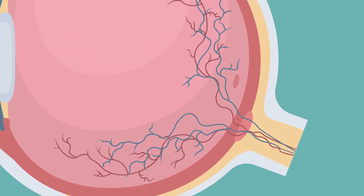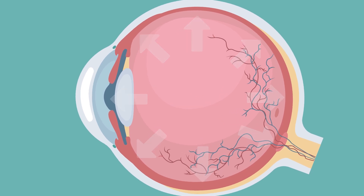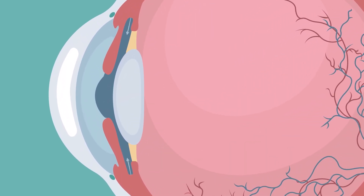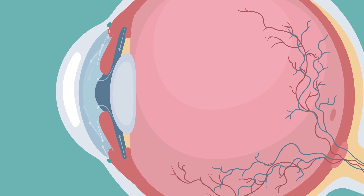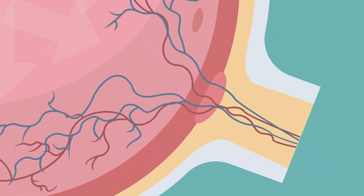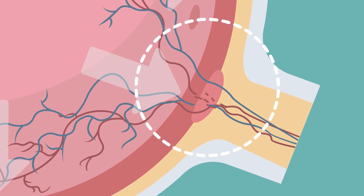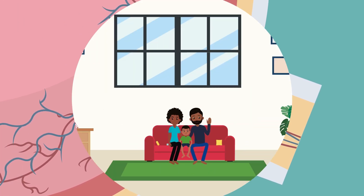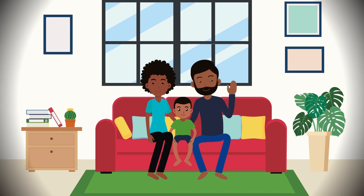Glaucoma is often related to an increase of pressure inside the eye. A healthy eye is constantly producing fluid, but if that fluid isn't draining properly, pressure begins to build and build until it damages the optic nerve fibers, resulting in blind spots and vision loss.